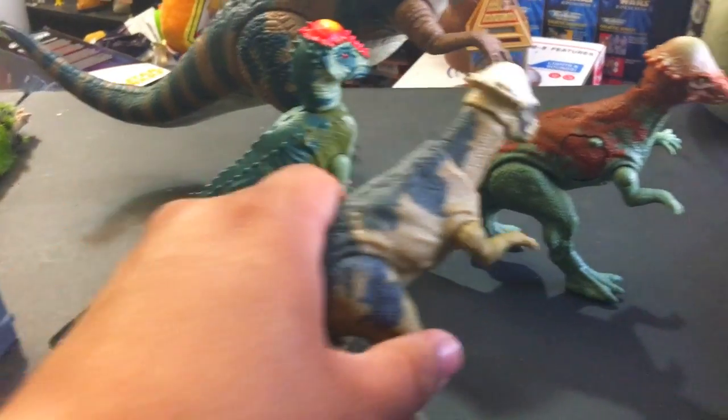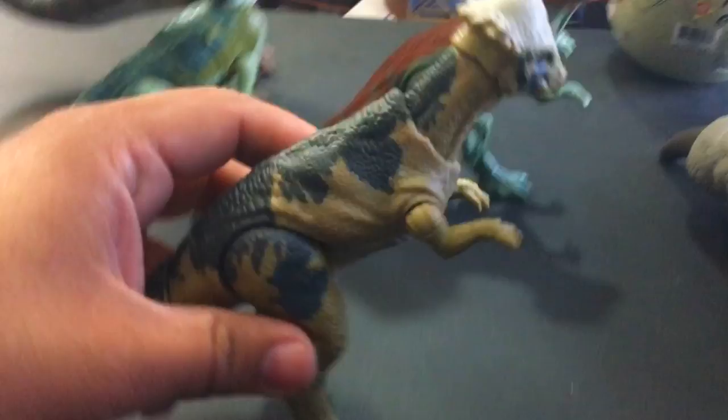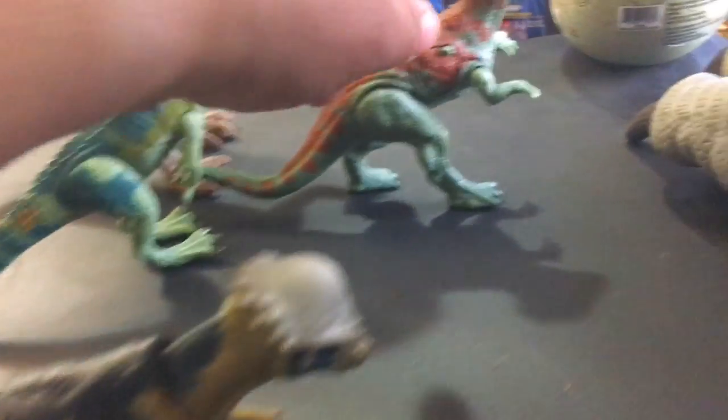He has this feature where you pop down the tail and he can like ram the other dinosaurs. Yeah, I like it — it's a really cool setup. Nice dinosaur.